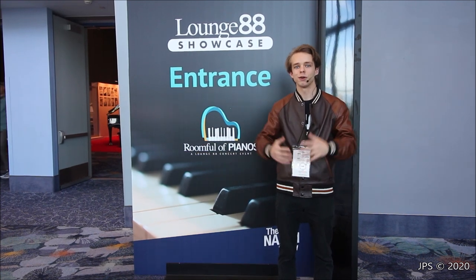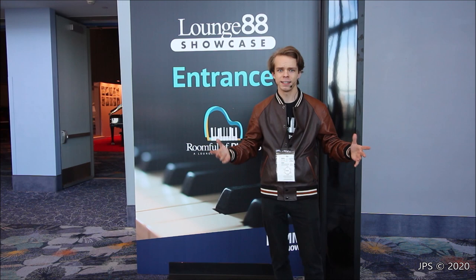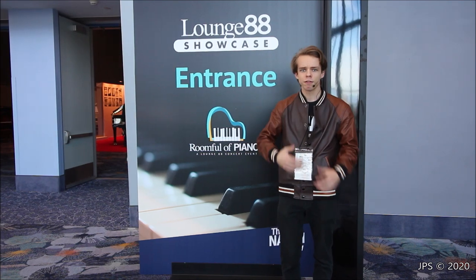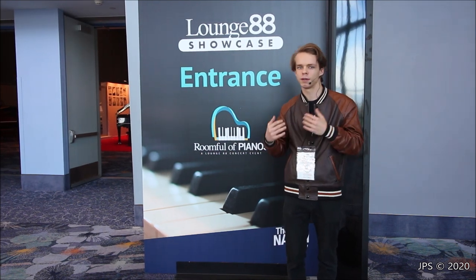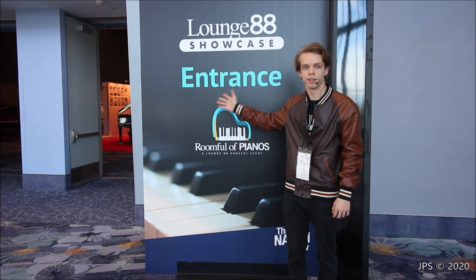Welcome to the 2020 NAMM show. Today I'm here in Anaheim, California at the Lounge 88, which is the large room here at the NAMM show that is almost entirely dedicated to pianos. There are a few manufacturers that like to be on level two, but the Lounge 88, for all the years I've come to the NAMM show, has been up here on level three, and the vast majority of piano makers are within this room.